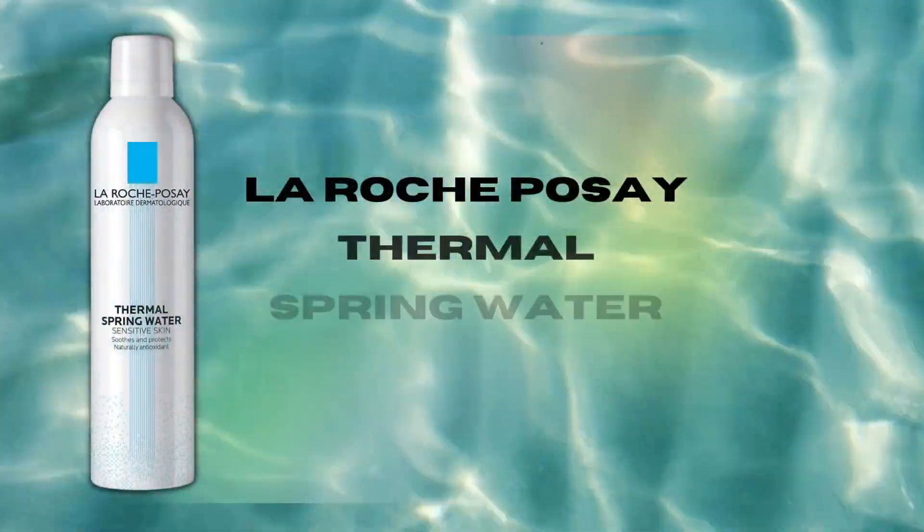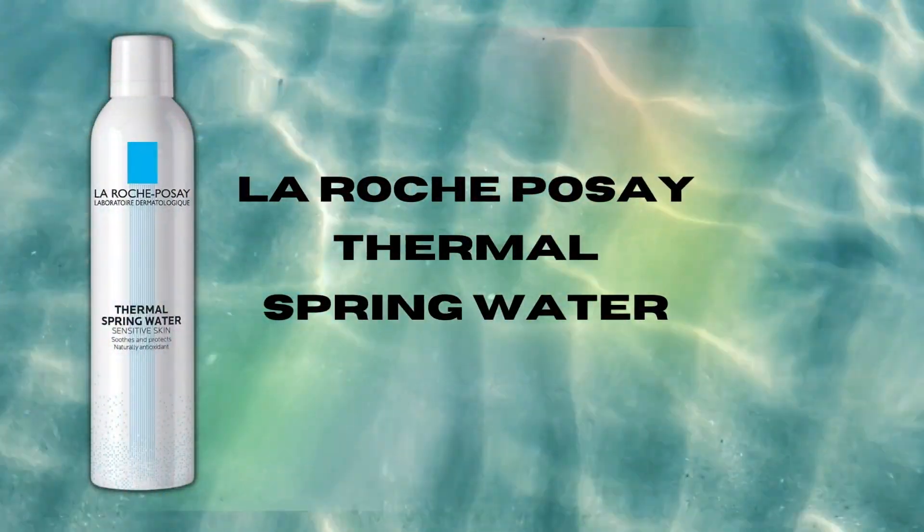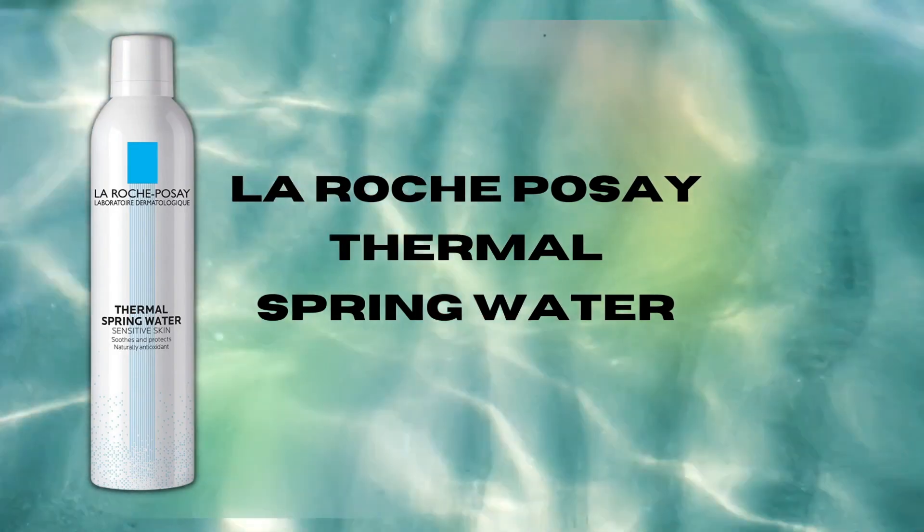Is this just an overpriced can of water? Does this actually have any skin benefit? We're going to talk all about La Roche-Posay's Thermal Spring Water in today's video — what's in it and can it offer any skin benefit?